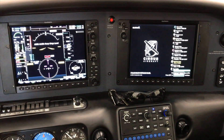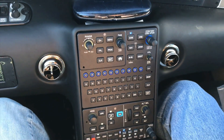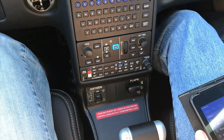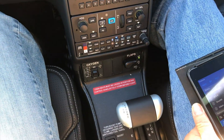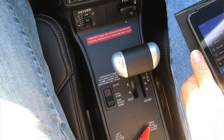Much like an iPhone or a home computer, you reach a point where the operating system can't add new stuff anymore — so you've got to get a new computer. Think of the G6 as that new computer. We really ramped up the wireless capabilities: the audio panel has Bluetooth connectivity where you can wirelessly pair your mobile device and make phone calls, receive phone calls, and listen to music through your headset.